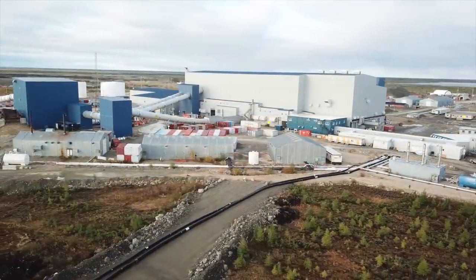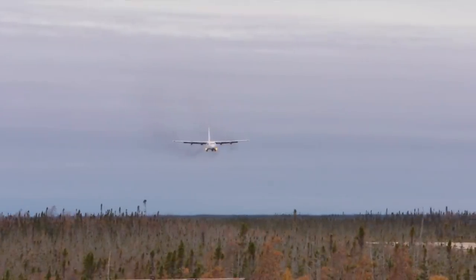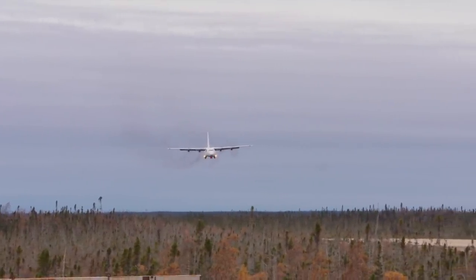To expedite the schedule, Priestley is doing something you don't see every day. They're flying their machines in on a Hercules.